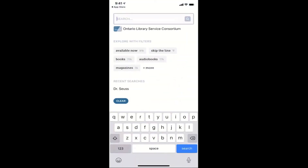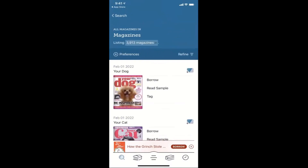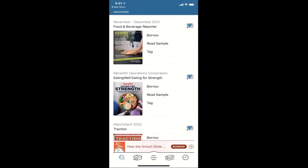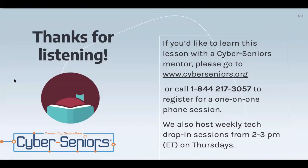When you're searching for a book, you can also explore with the filters — here are just some examples: available now, audiobooks, just magazines. So if we just want to do magazines, it would bring you to a list of just magazines instead of other books. Thanks for listening! If you'd like to learn this lesson with a Cyber Seniors mentor, please go to www.cyberseniors.org or call the number on the screen to register for a one-on-one phone session.